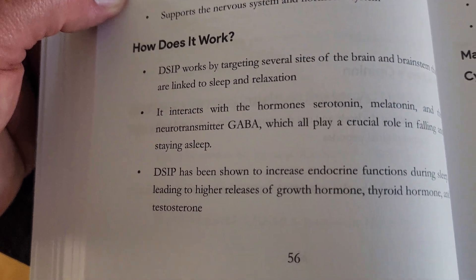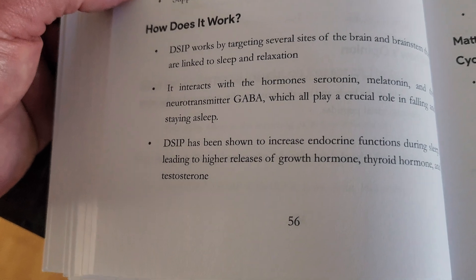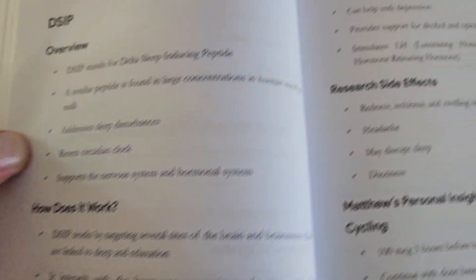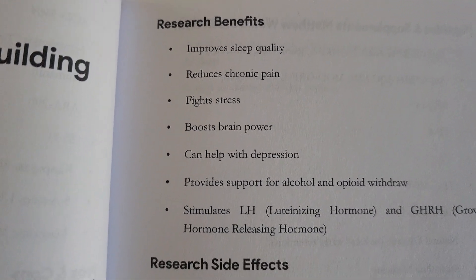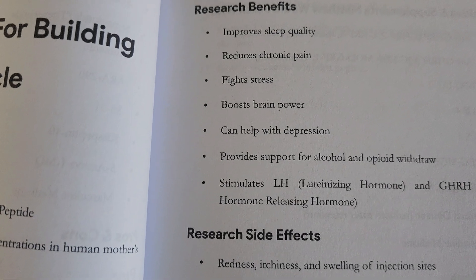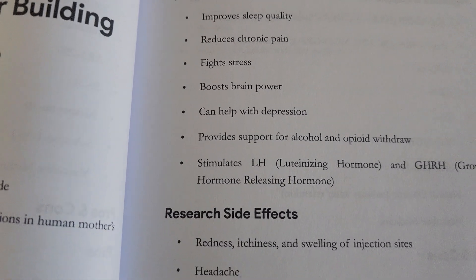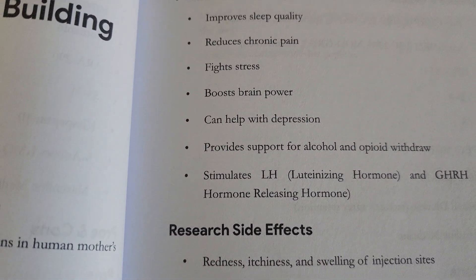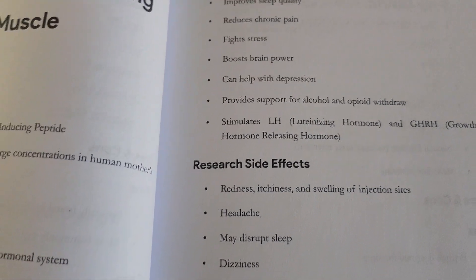DSIP has been shown to increase endocrine function during sleep, leading to higher releases of growth hormone, thyroid hormone, and testosterone. Here are your benefits: improved sleep, reduced chronic pain, fight stress, boost brain power, help with depression, support for alcohol and opioid withdrawal, and it stimulates luteinizing hormone and growth hormone-releasing hormone.